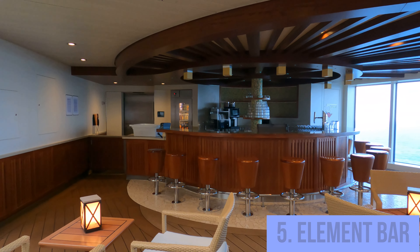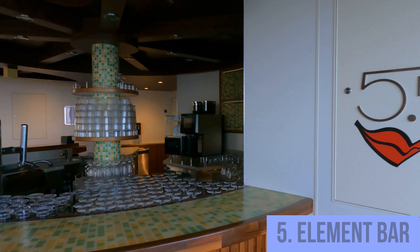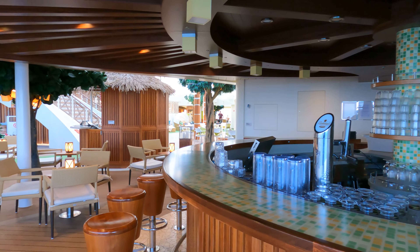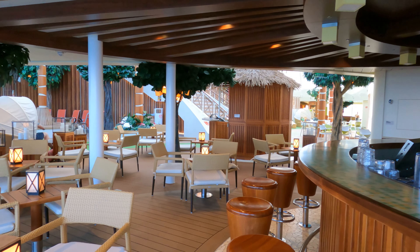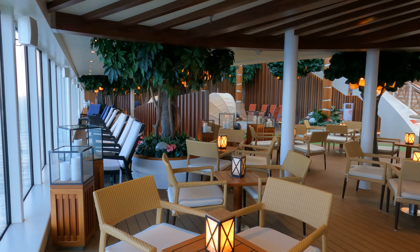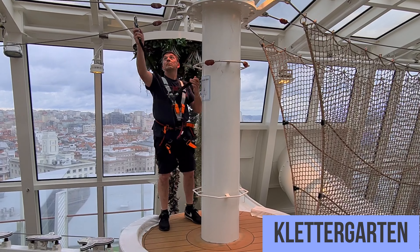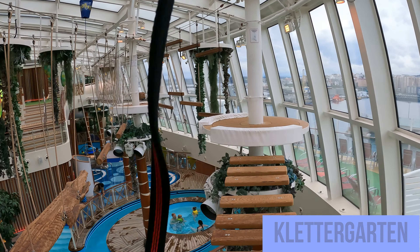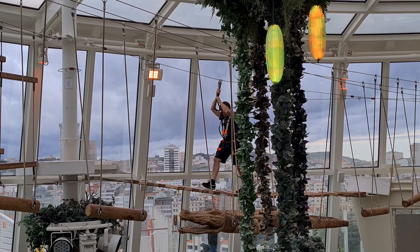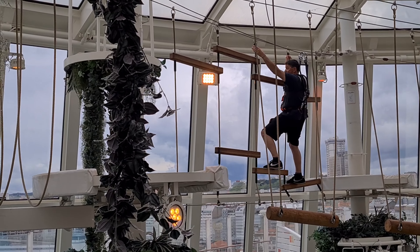Am Heck des Schiffes gibt es 4 Elements, und dort gibt es sogar die 5 Element Bar. Hier sind tagsüber sehr viele Familien mit Kindern, deshalb ist die Geräuschkulisse sehr laut — für uns ist das nichts. Außerdem befindet sich hier auch der Klettergarten, den haben wir auch einmal besucht und blenden euch hier mal ein paar Bilder davon ein. Ich fand das ganz interessant, kann man mal machen, wenn man keine Höhenangst hat.